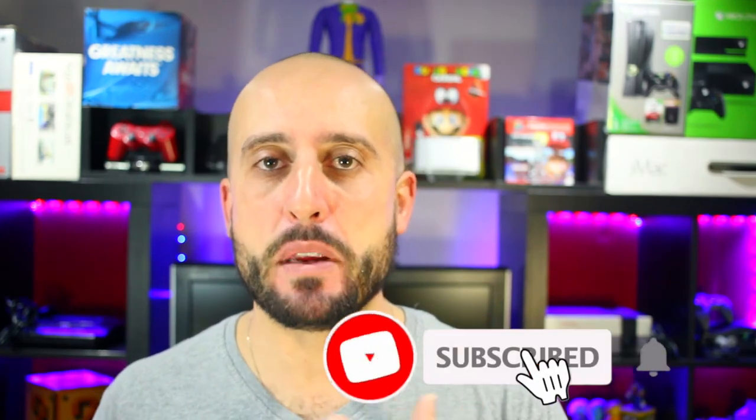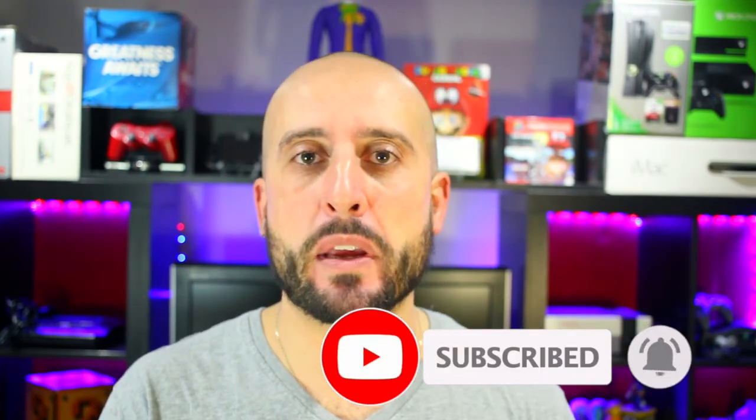Hey, what's going on guys, Mike from the Retrolectors. Today I'm doing a pickup video, much like my other pickup videos, to showcase what I've been picking up off eBay, loose lots, EB Games, and a whole bunch of other stuff that I've been picking up and playing, or just picking up and replacing certain elements in my collection.